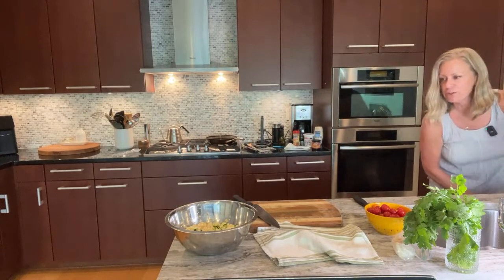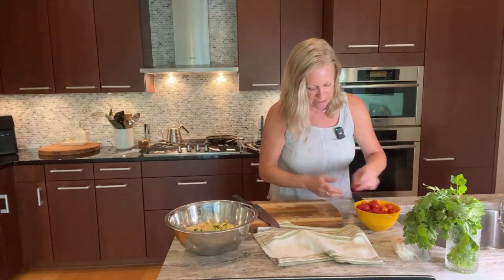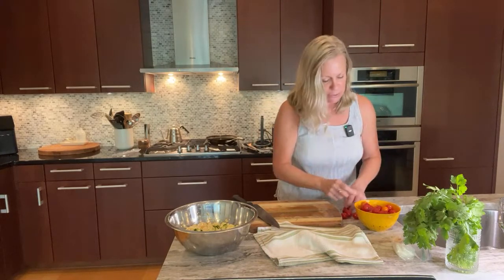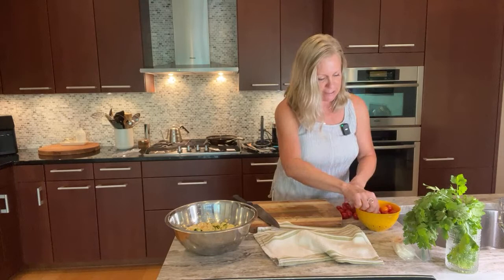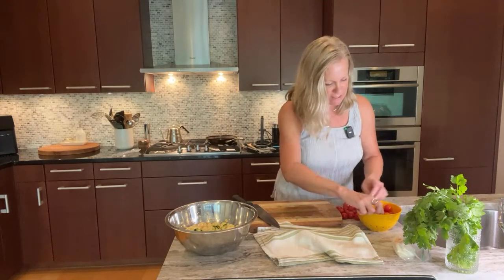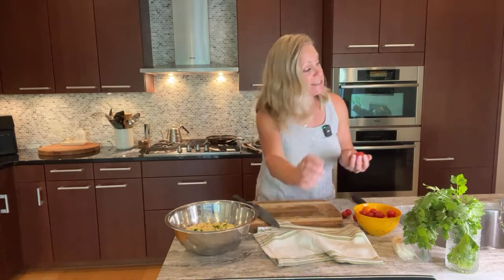Next we're going to get some tomatoes ready. These are the beautiful cherry tomatoes I was showing you — I'm going to rinse them and quarter them. I recommend the Jersey corn pie, by the way — it's so delicious. My mom and dad had it for the first time at the lake and very much enjoyed it. It is one of my favorite things for sure.